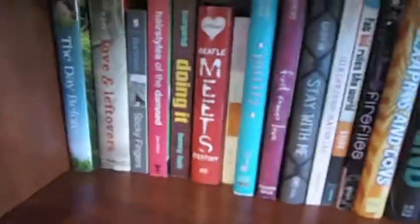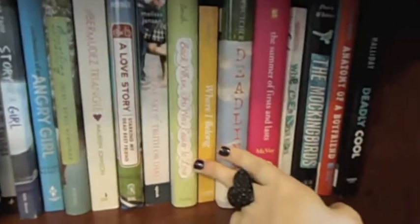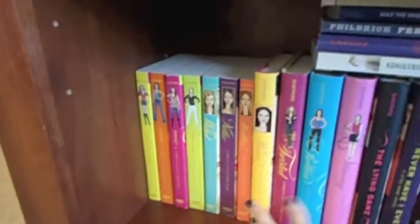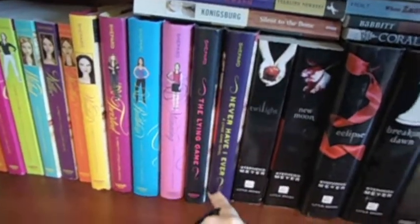Moving down here, it's just kind of all thrown in — less favorites. I've got two verse novels I tried to keep together. At the bottom is kind of my series I'm embarrassed of, sort of. Pretty Little Liars — I'm really not embarrassed, I really love Pretty Little Liars, the books and the show — but I didn't feel the need to display them up with my favorites. And then her other series, The Lying Game — I have the rest that are out, there's a couple more out but I haven't read them yet.